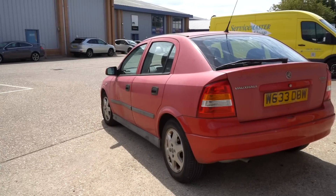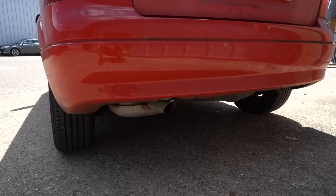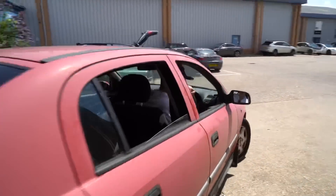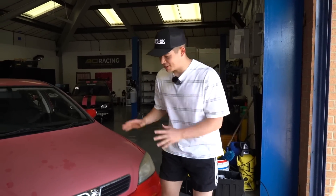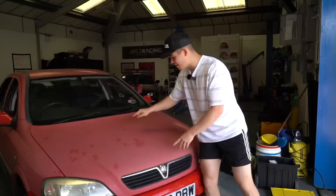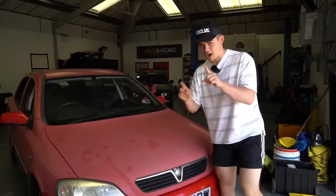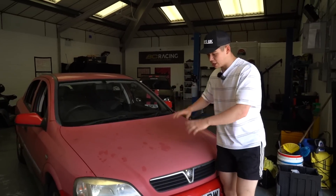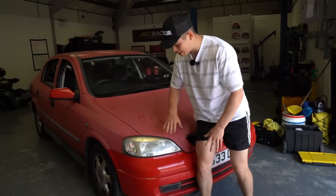Yes, I bought a Mark IV Vauxhall Astra. Let me show you around the car. Starting off at the front, we have some paintwork which needs fixing. I think this will come up with a polish though — it's very faded, it's sun damaged, but I do believe we'll be able to get it looking brand new. We do also have some yellow headlights which I think will just need a polish to make those look perfect.